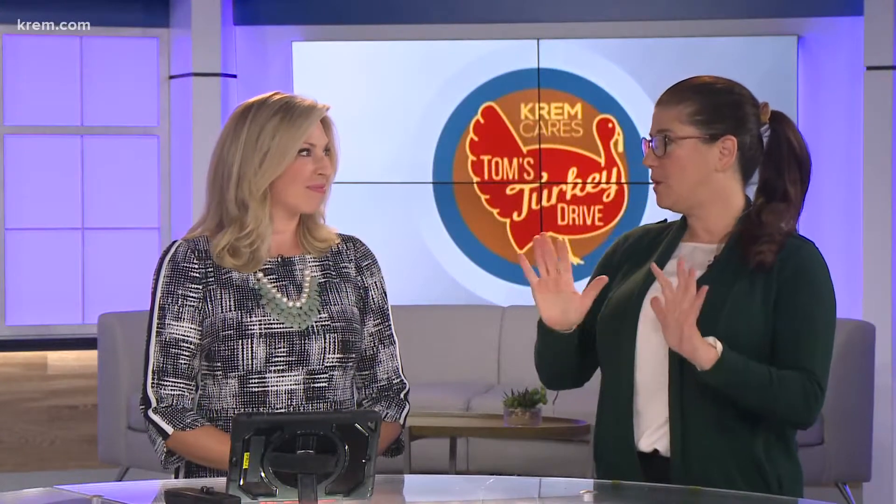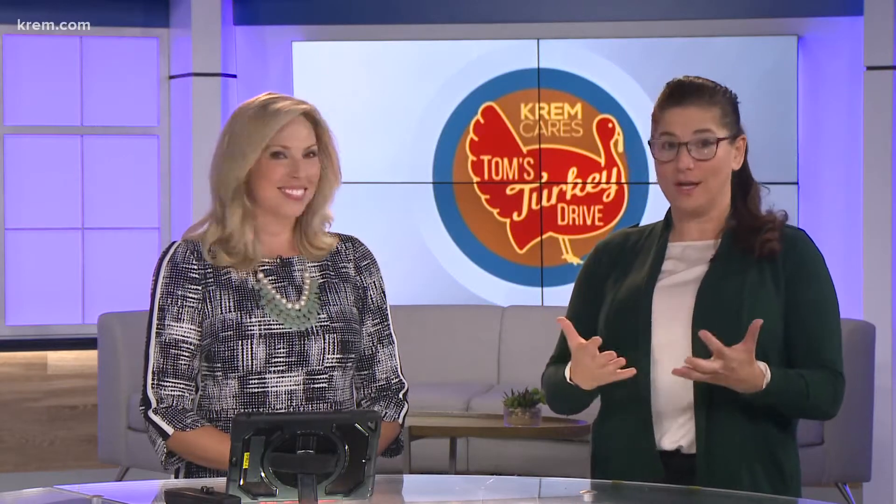We have everything posted on creme.com right now, and we can send a link right to everyone's phone. Mom and dad, if you're at home and you're like, that sounds great but I don't have time to deal — just text us at 509-448-2000, the word is turkey, and we'll send it right to your phone.